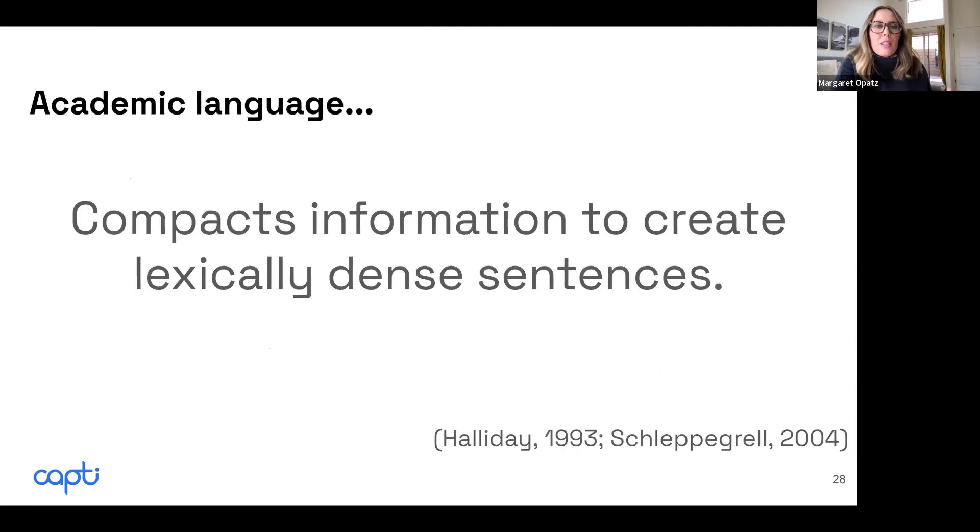Students also need to know how academic language is constructed, because it's constructed very differently from conversational language. There are different rules to it. Academic language compacts information to create really dense sentences — you can pack a lot of meaning into sentences in academic language. Academic language removes any extra words, any fluff, that in conversational language we use to connect and weave through conversation.